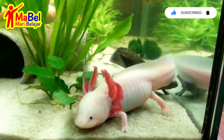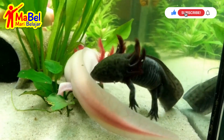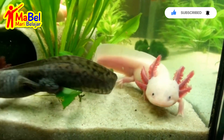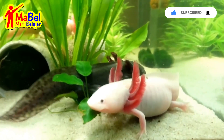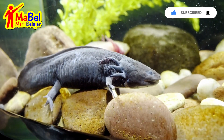They have a lateral line system that allows them to sense vibrations in the water, which helps them detect prey and avoid predators. Axolotls are an endangered species in the wild due to habitat loss and pollution. Conservation efforts are underway to protect them and their habitat.